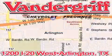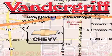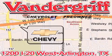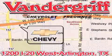Vandergrift Chevrolet, the Metroplex's volume leader, is located at 1200 Interstate 20 West, Arlington, Texas, just across from the Parks Mall in South Arlington. We'll be right back.